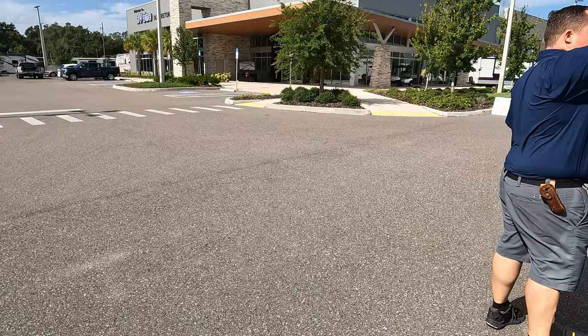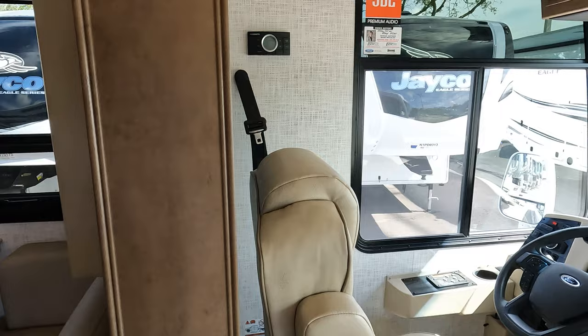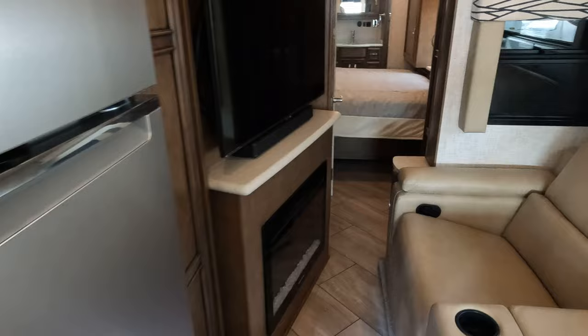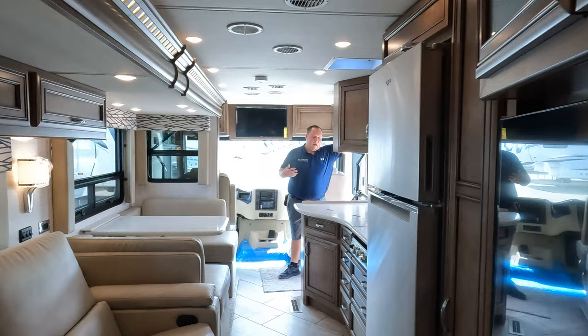Cargo carrying capacity — check it out — 4,354 pounds. Wow, that is crazy. Look at the slide in and look at this walkway — plenty of space. You can definitely open the fridge here. Here is your half bath, and you can use the bed with the slide in.